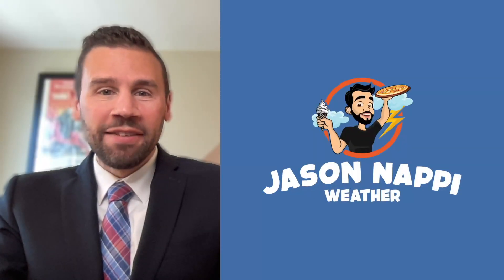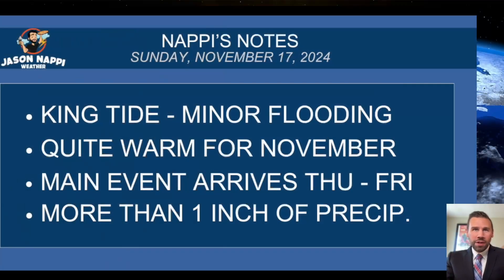Storm tracker mode is now active. I'm tracking a storm that's going to come and help with the drought. But for today, King Tide minor flooding continues with those high water levels. Quite warm for November, running 60 at the coastline.